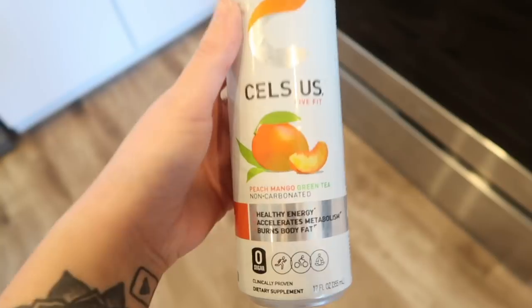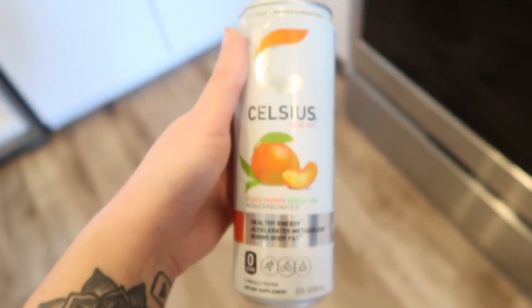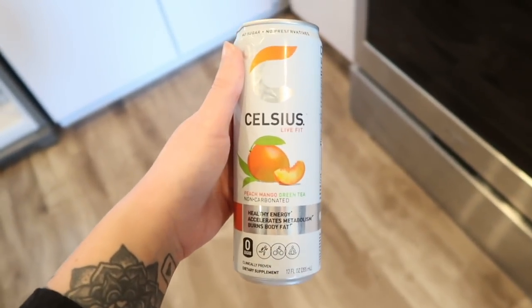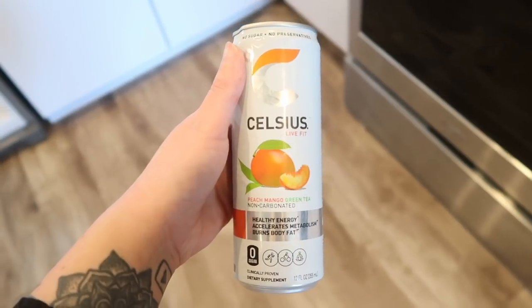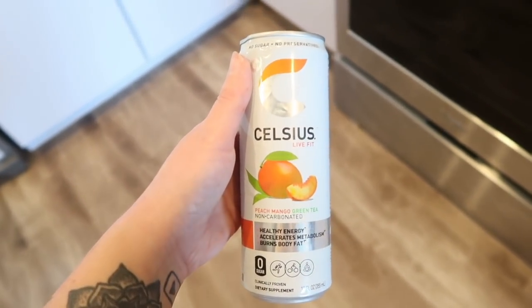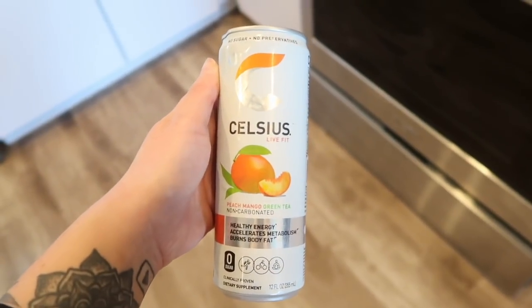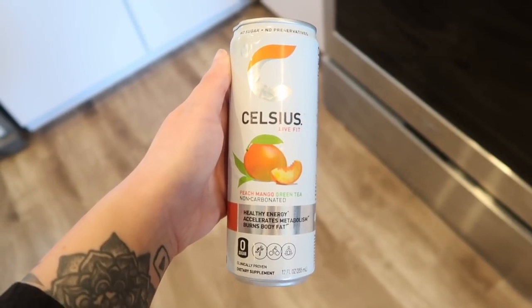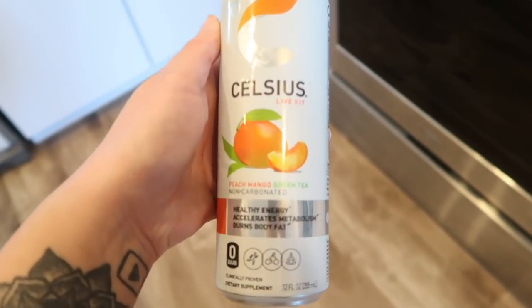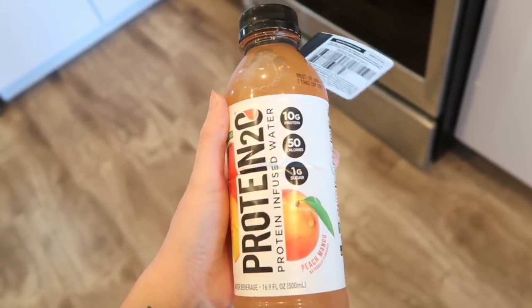I love Celsius. My favorite is the peach mango green tea — it's non-carbonated, has healthy energy, accelerates metabolism, and burns body fat. I don't drink these when I have coffee because that's too much caffeine. I'm very sensitive to caffeine. This is perfect for a workout or pre-workout, and great on days I don't have coffee.